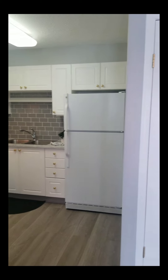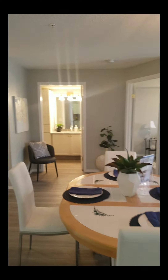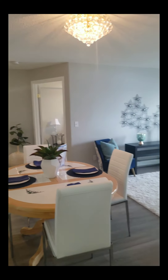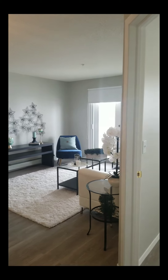The whole unit's been painted. Dining, living room. All new flooring throughout.